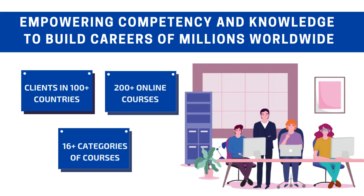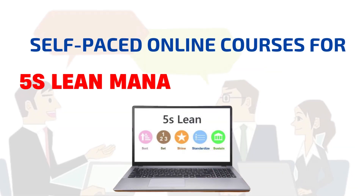A globally recognized training provider offering over 200 skill upgradation courses with clients in more than 100 countries. 5S lean management training.